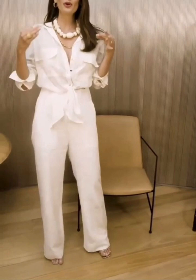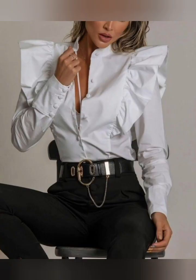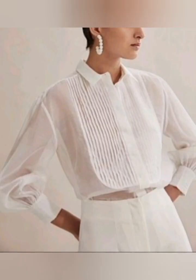Hi everyone, very warm welcome to my YouTube channel. How are you all? I hope you are pretty fine and doing very well. In today's video I'm going to share with you lots of beautiful white button-down shirt ideas. I have shared different types of button-down white shirt outfit ideas in this video.